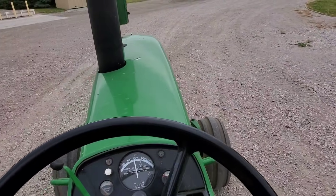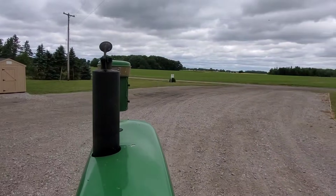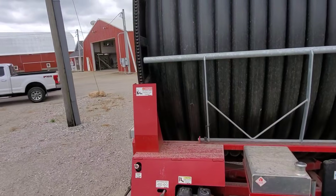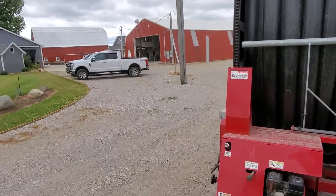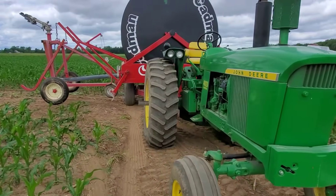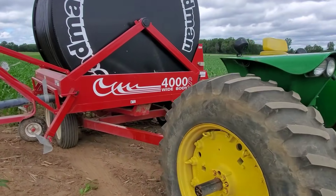Still fighting the steering on this, so it's gonna be a slow trip up there. That's okay - technically this thing's only supposed to go 10 miles an hour top speed anyway. We made it to the field and we are in position for the first run.